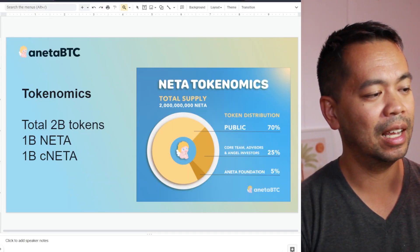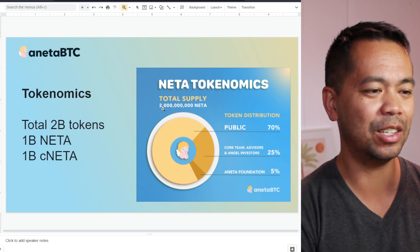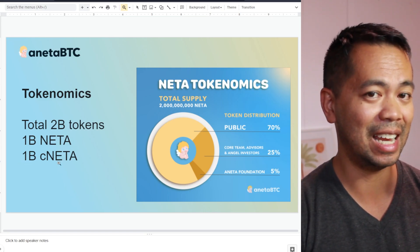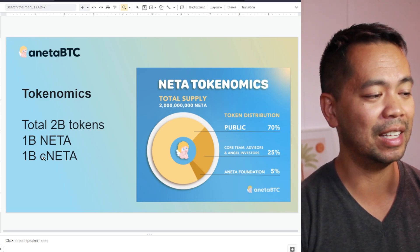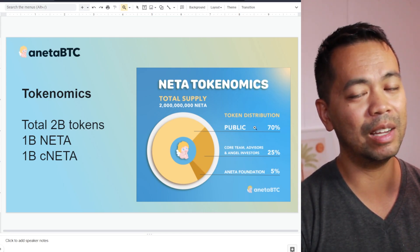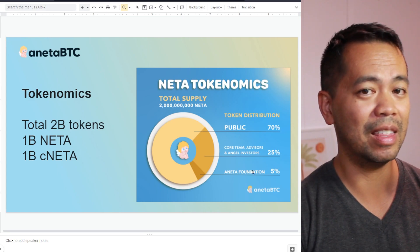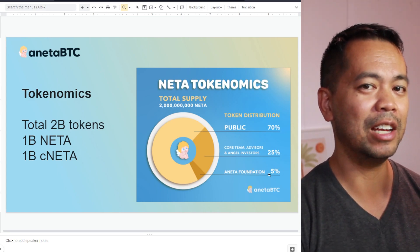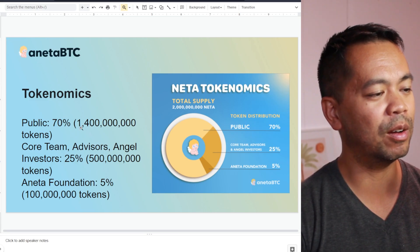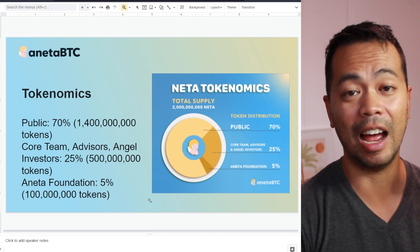The total supply is 2 billion NETA tokens, split across two blockchains: 1 billion NETA tokens for the Ergo blockchain and 1 billion CNETA tokens for the Cardano blockchain. That is also split into different parts: 70% for the public, 25% for the team, angel investors and advisors, and 5% for the NETA Foundation — giving 1.4 billion for the public, 500 million for core advisors, and 100 million tokens for the foundation.